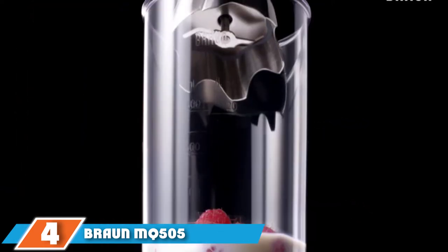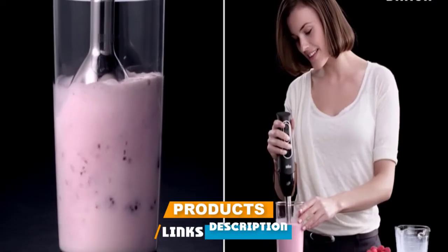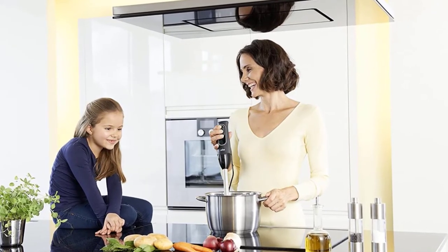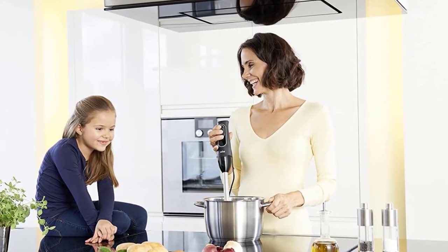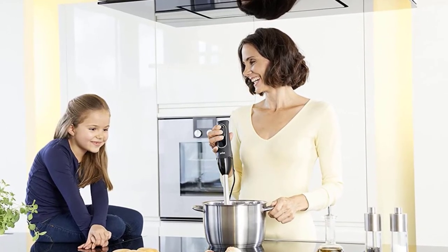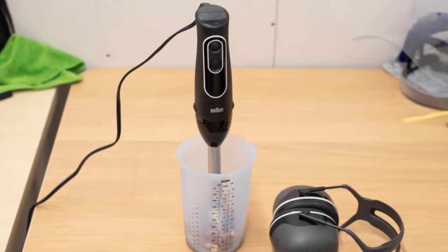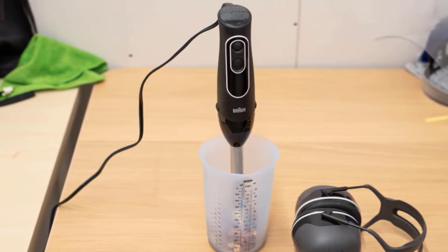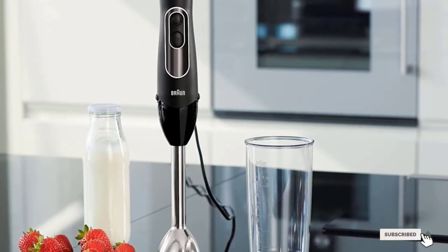Next at number four we have the Braun MQ505 Multi-Quick. If you want the best immersion blender for baby food, the Braun MQ505 Multi-Quick is the real deal. Braun has for years been striving to push beyond the boundaries of the industry to design high-quality products. In its new line of hand blenders, it has tailored the products to your specific blending needs — emulsify sauces, beat eggs, and whip cream with the included whisk attachment. The slip-proof ergonomic grip gives you comfort while handling the machine.